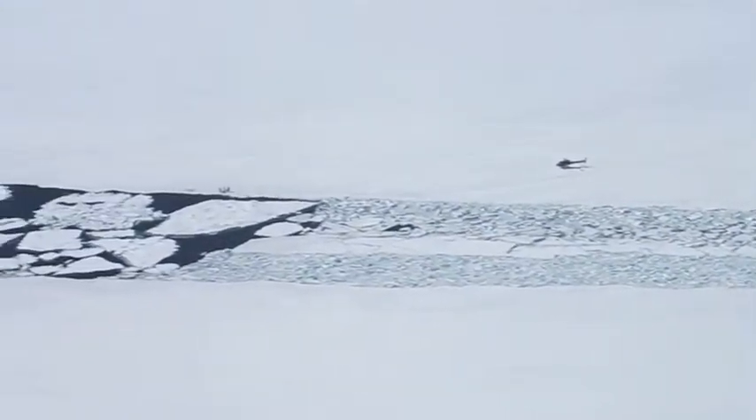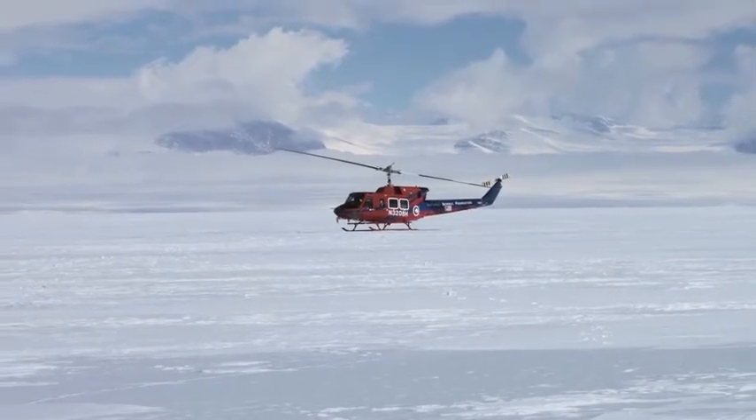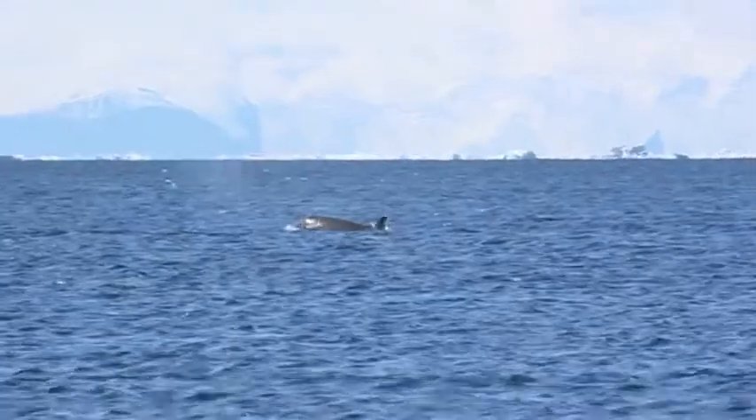From there, we flew to the edge of the sea ice, near Cape Royds' Adelie penguin colony, the southernmost penguin breeding site in the world. After days of seeing icy, dry landscapes, we found the ocean to be teeming with life.